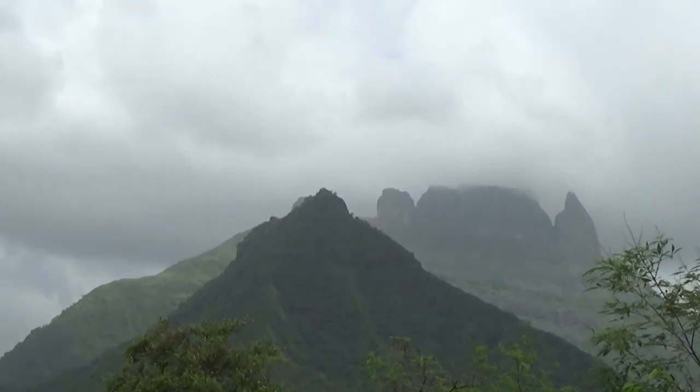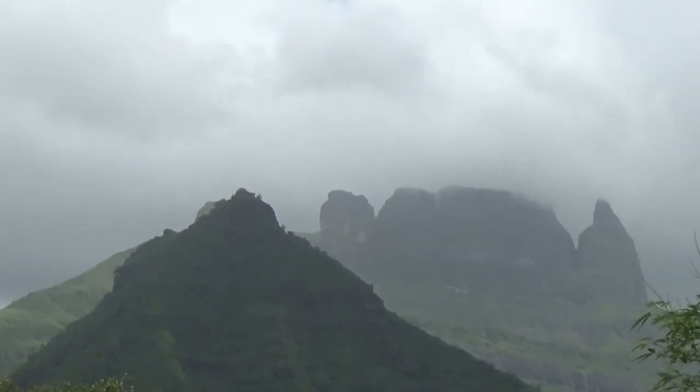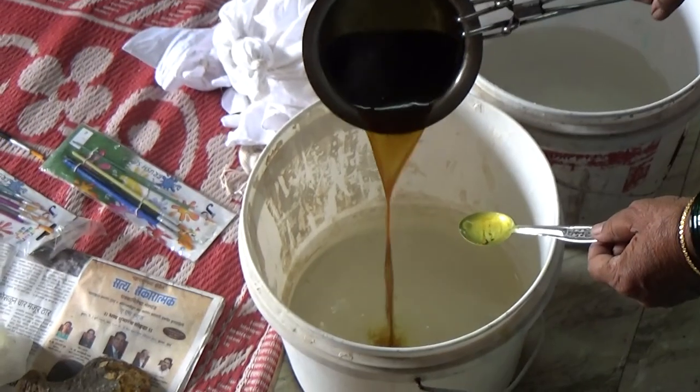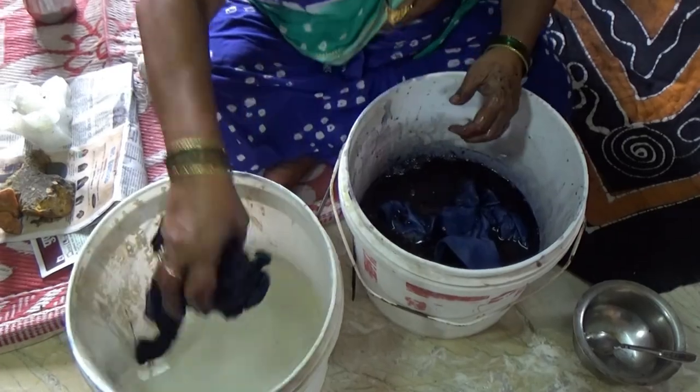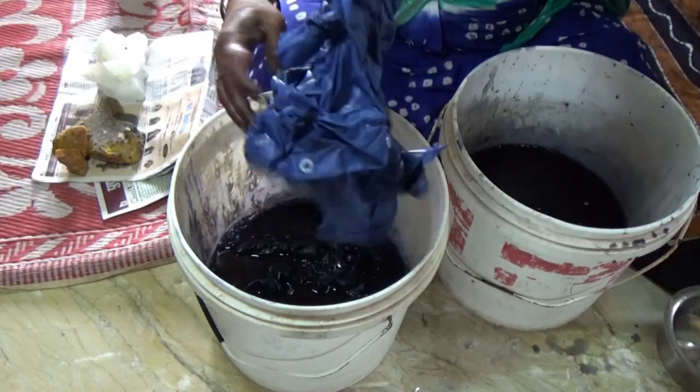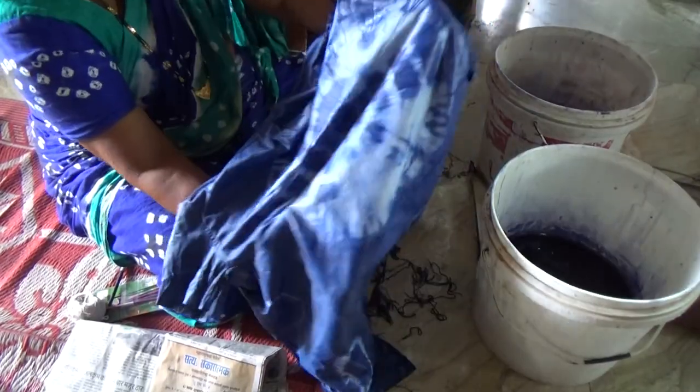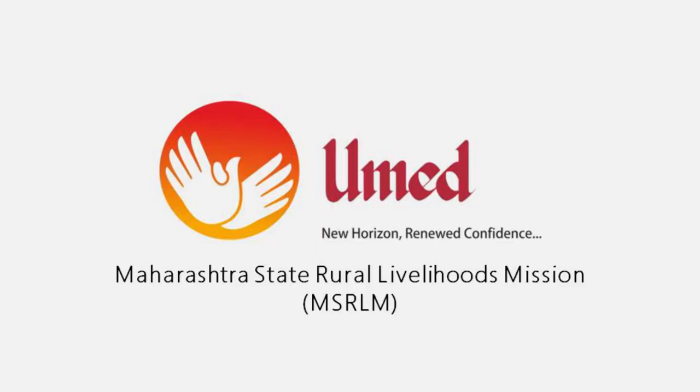This art has been revived by communities involved and must be further preserved, for the craft involves a skill of methodical handwork as can be seen in this video. It is one of the best suited examples of fashion committed to sustainable practices, which is emphasised by the Maharashtra State Rural Livelihoods Mission.